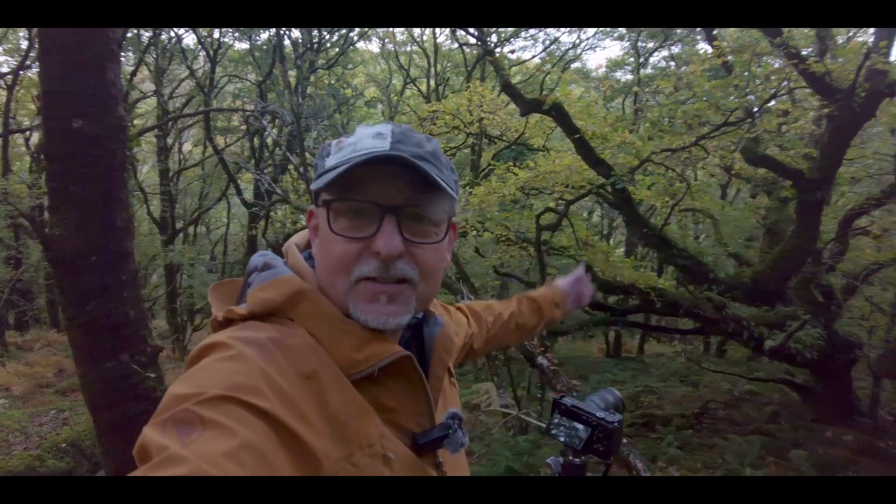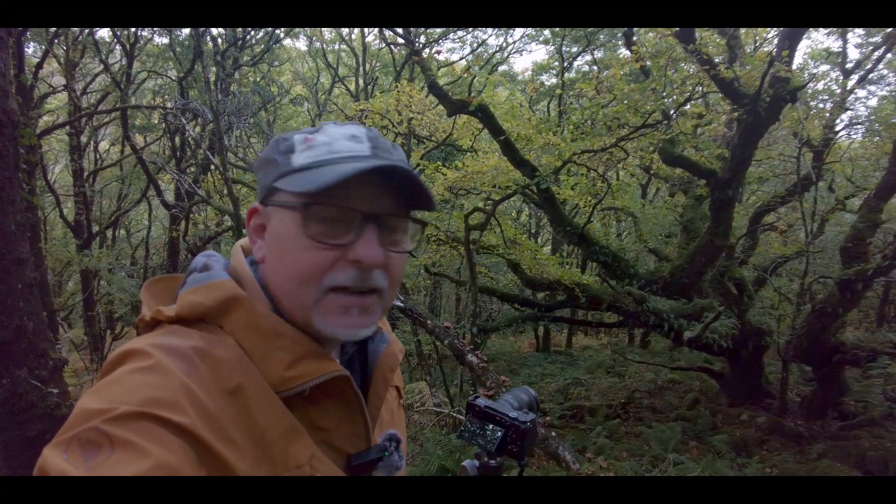Well, that was a bit of a scramble coming down through the gorse trying to find a way down, but I've made it. And as you can see, here's the tree in some glorious colour.